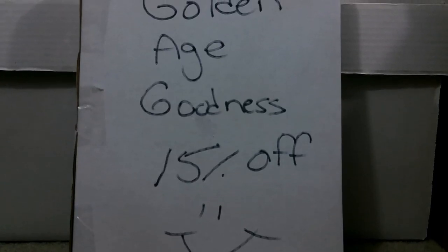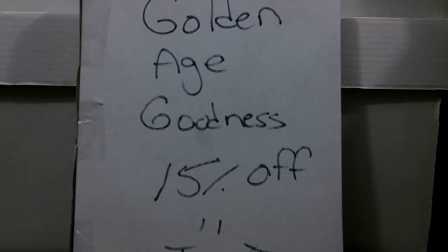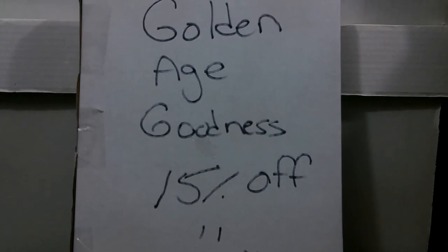We got some Golden Age goodness right here waiting to be unboxed, and I got it for 15% off thanks to the eBay specials.